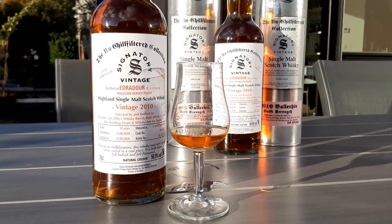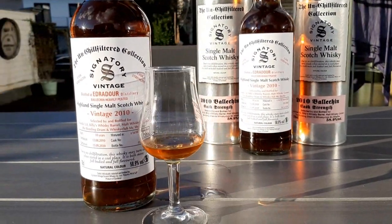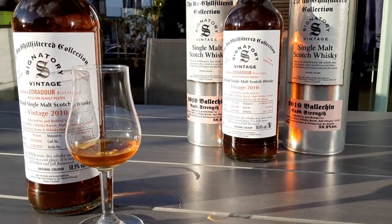So Ballechin, heavily peated Edradour, sherry cask matured, 58.9% ABV — on the nose: this is smoked ham with black pepper, some chewing tobacco, roast beef. I get some cloves, some sardines, rosemary and dill. This is a veritable umami bomb with just a tad of raisins and plum liqueur in the back. I get a new leather bag. This is quite delicious, but very, very umami — it's more meaty than it is sweet. But beautiful.